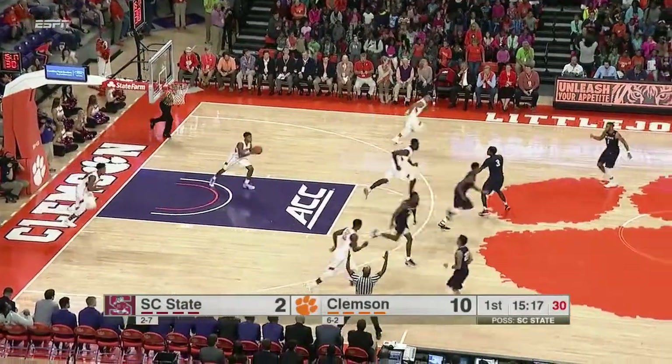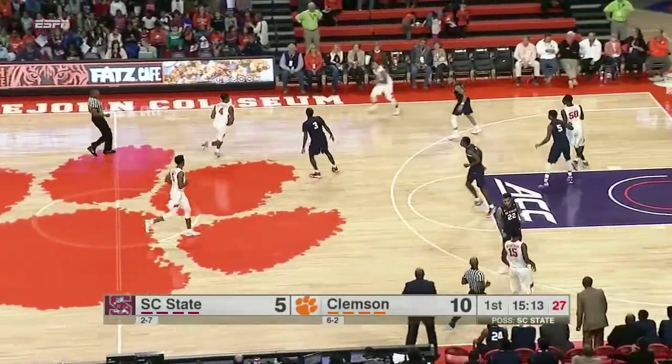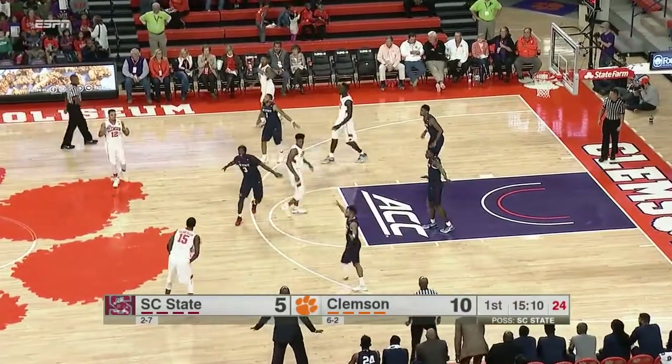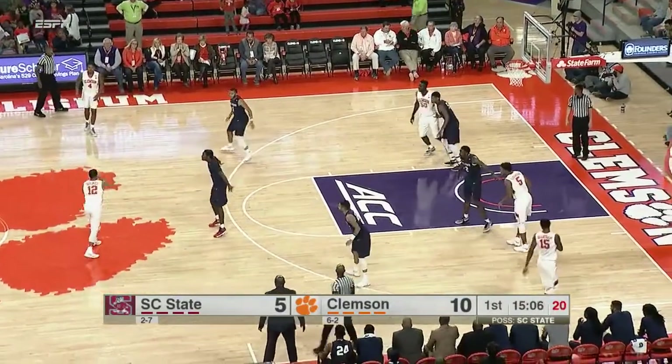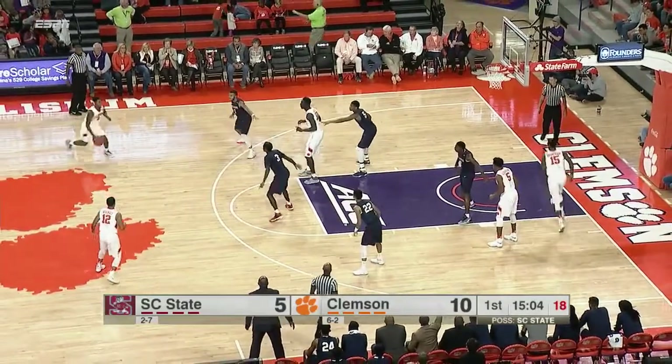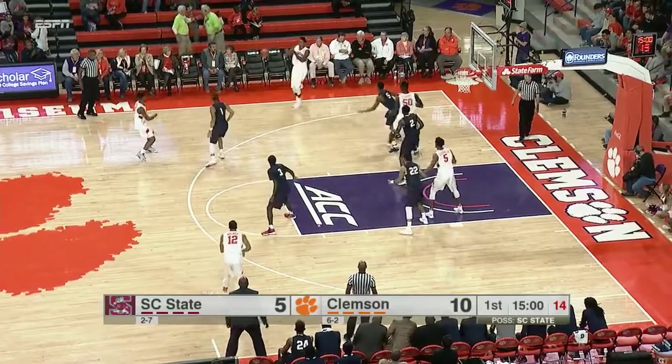Three-pointer is good for the Bulldogs — Eric Eves, the senior. Eric Eves, a preseason first-team MEAC selection, a guy no stranger to putting up big points against quality competition. Last contest against Texas A&M: 23 on the road. He's a big-time scorer for the Bulldogs.